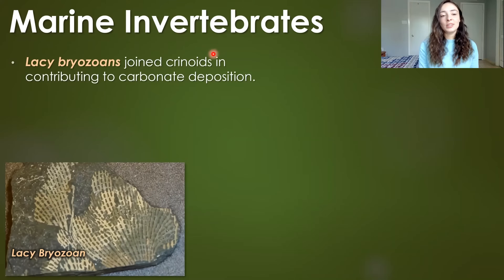Joining the crinoids to contribute to carbonate deposition at the time were the lacy bryozoans, shown here to the bottom left.